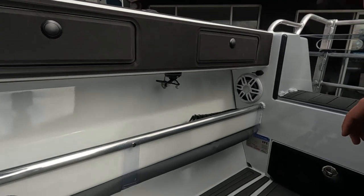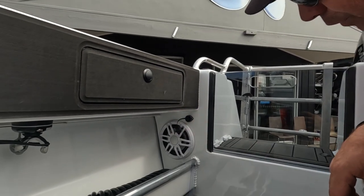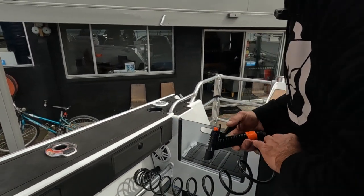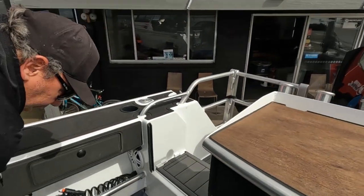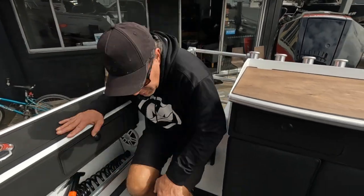You've got the Fusion waterproof speakers under there. A cool little feature is a 12-volt plug for your electric reels if you want to do that deep offshore fishing. You've also got your deck wash hose all plumbed in. You've also got a door here so you can step through — you can use it as a seat underway as well.